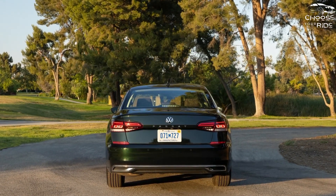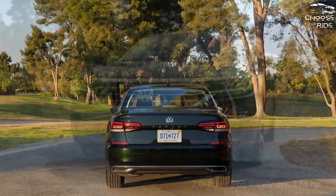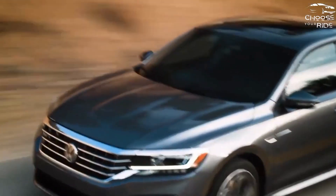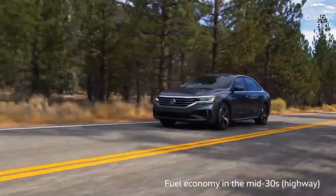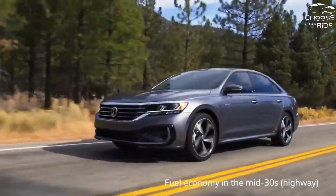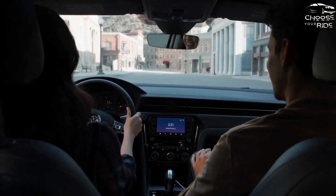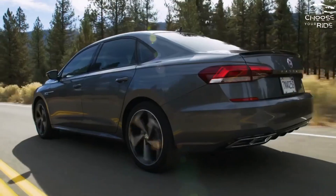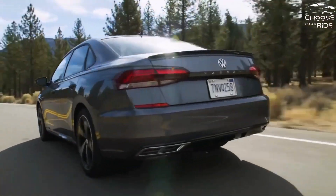Inside, the Passat is small compared to its competitors but offers space for four. Its interior is conservative, although it works, and this year's limited edition models provide a little pizzazz. The standard 8.0-inch screen fits better in the dash than last year's base screen, and both are compatible with Apple CarPlay and Android Auto.